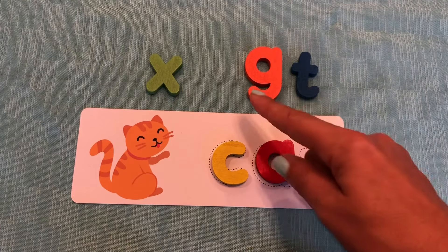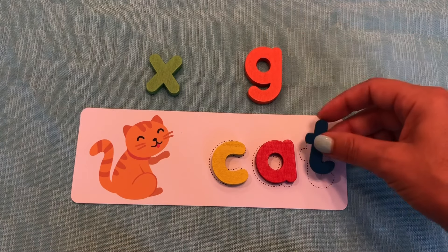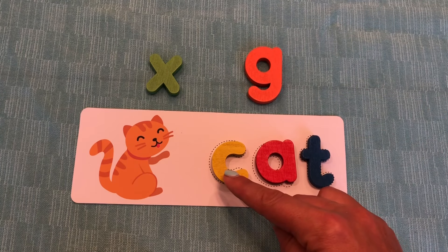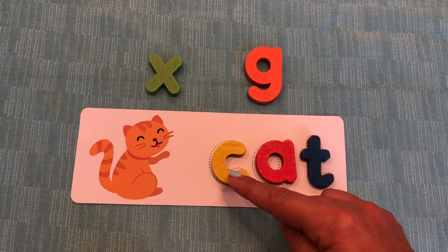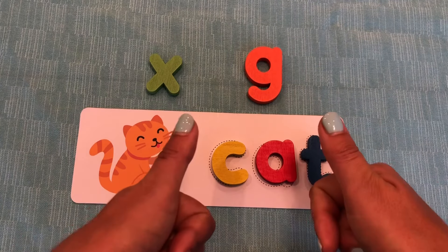Now we need the T. Good job. Do you see a T? You do. What color is the T? Blue. Great job. And T says T. Let's sound it out together: C, A, T. Cat is spelled C, A, T. Great job.